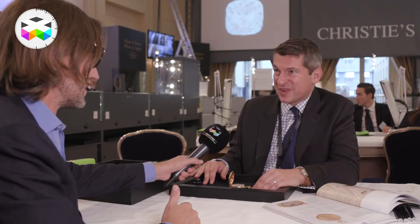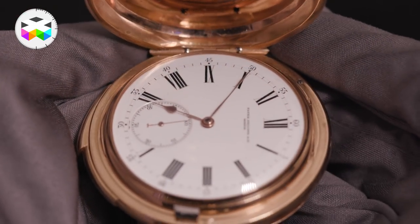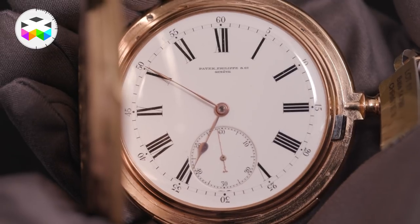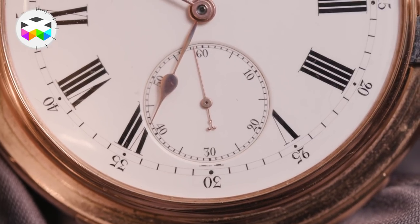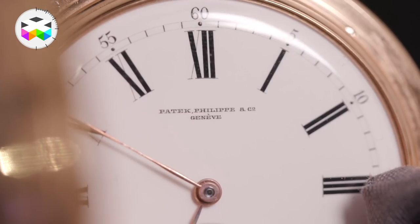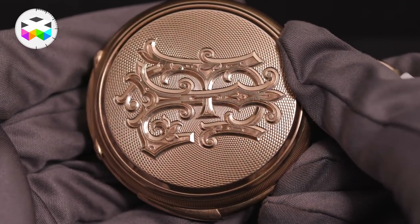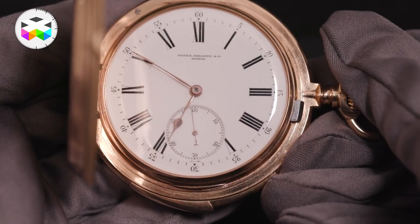I'd love to show you some of my personal favorites, starting with a pocket watch. When you look at a piece like this from 1883, it's a lot of fun to imagine the amount of quality you can buy at a price point comparable to a modern piece — very reasonable. This is estimated at 25 to 35,000 Swiss francs, and what you're buying is the best of 19th century technology, made by hand, with the finest dial makers and case makers.